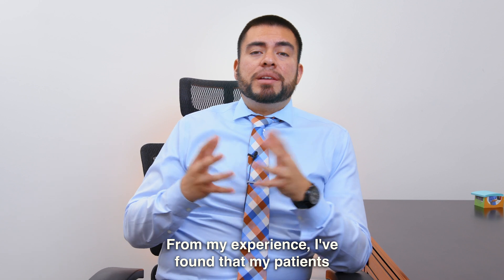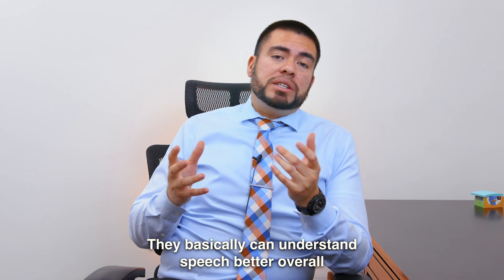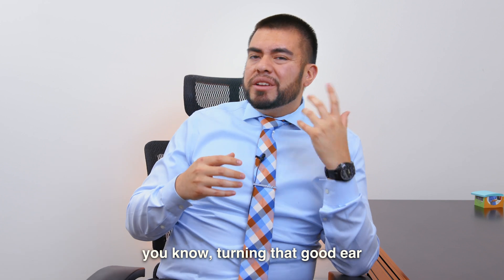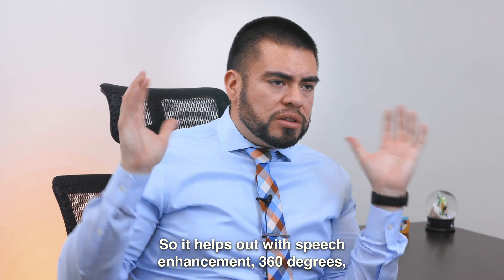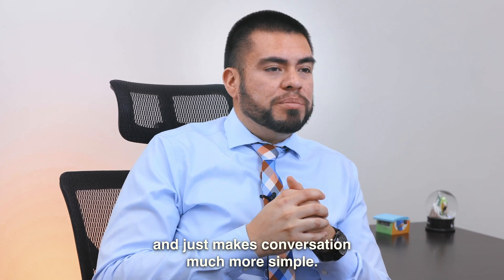From my experience, I've found that my patients have actually benefited from the cross when they have single-sided deafness. They basically can understand speech better overall, and they don't have to be turning that good ear to the person that they're talking with. So it helps with speech enhancement 360 degrees, and just makes conversation much more simple.